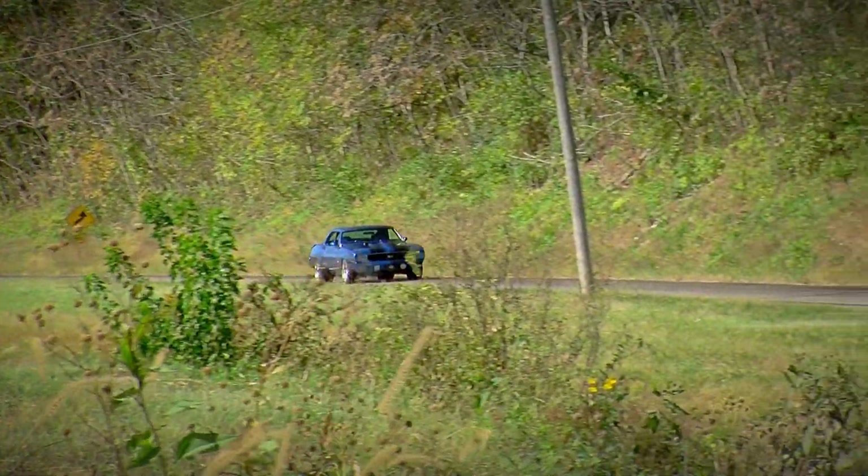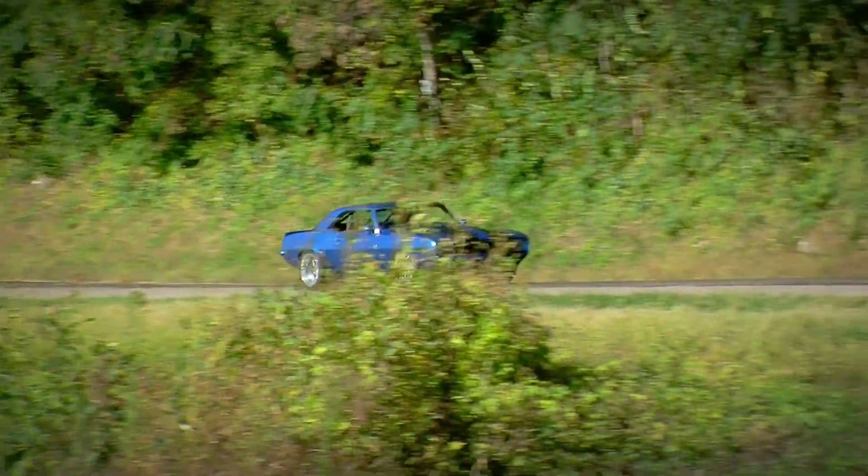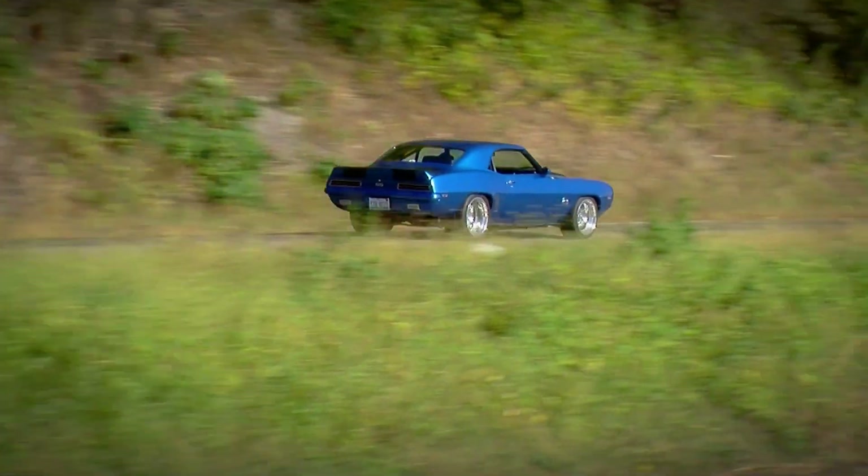Make sure you've got good tire pressure all the way around. You don't want one tire almost flat and another one overinflated, because it might make the car jump a little bit if you lean on it on the chassis dyno rollers.